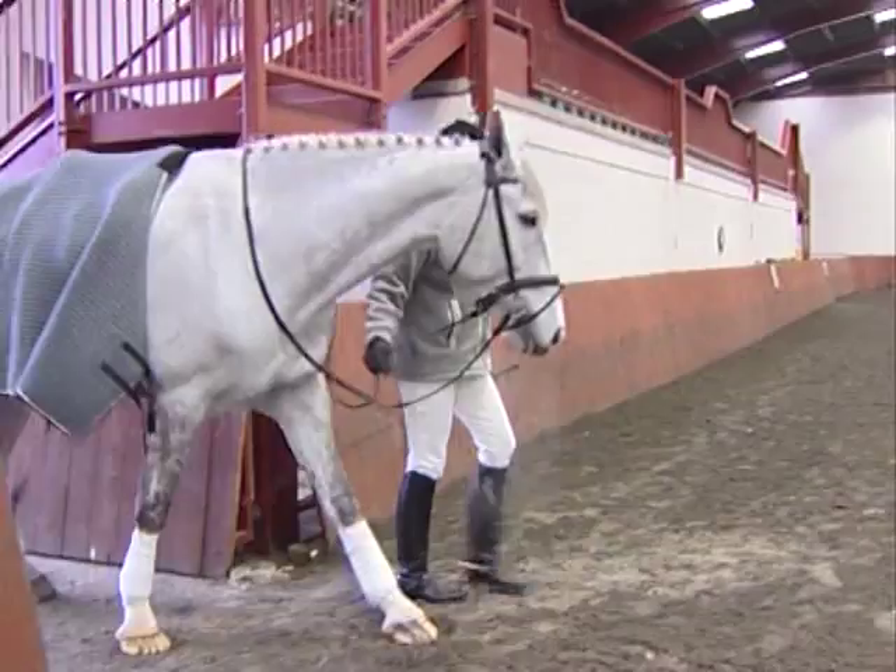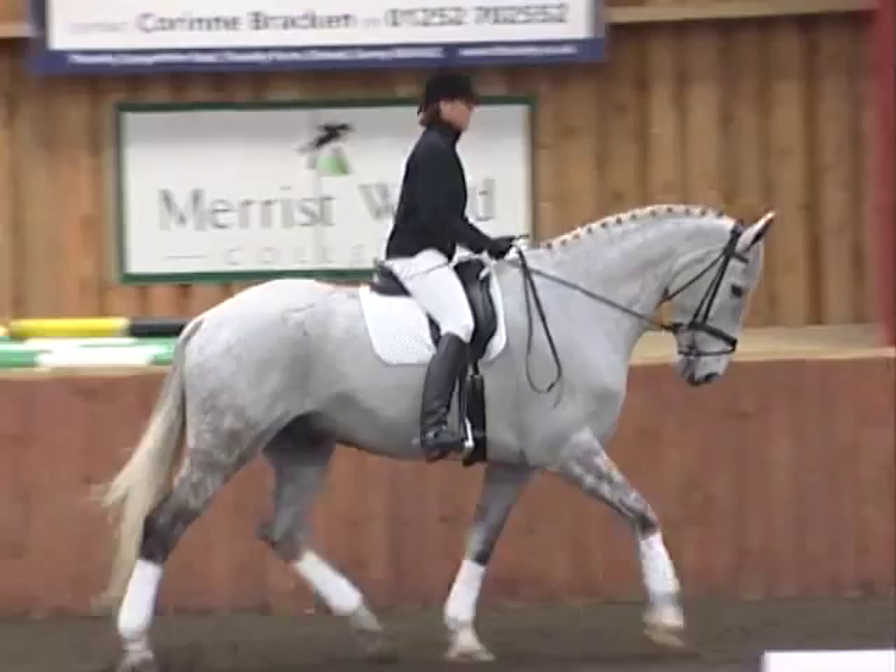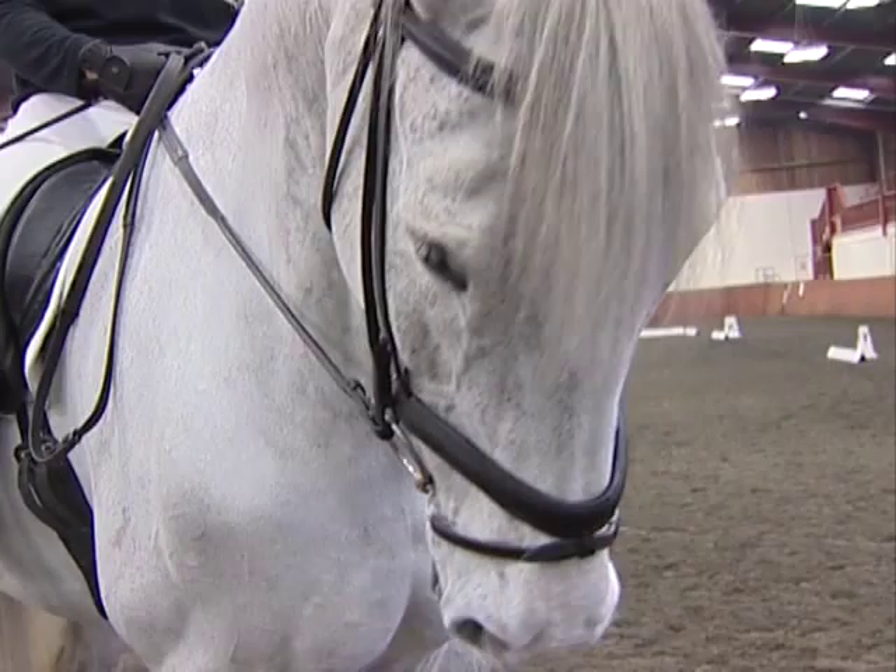We're going to have a look at her now as she rides through Advanced 100. She has been competing at Advanced Medium. This is the first time she'll actually try riding through an Advanced Test, but she's hoping to be able to compete at Breeze and George within not too many months. That's what she's working towards basically.